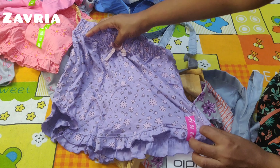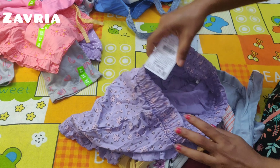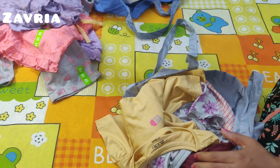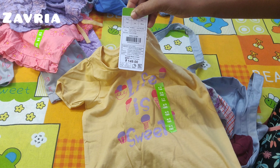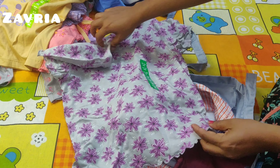We have to go on Sunday to Lulumall. We have to go to the dressing room. The size will change.